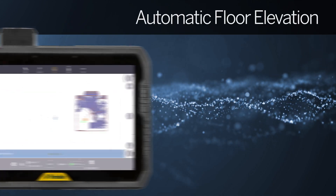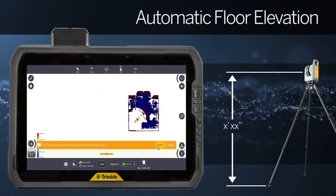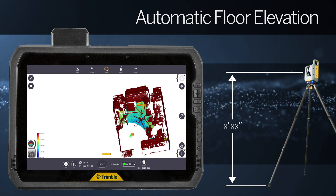For scanning applications, FieldLink now enables the automatic calculation of floor elevation based on the results of the first scan. In addition, instrument height is automatically calculated from this initial station.